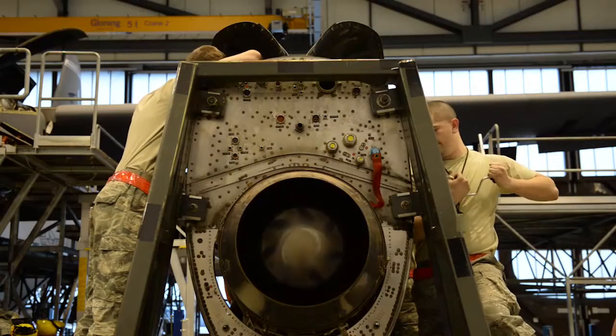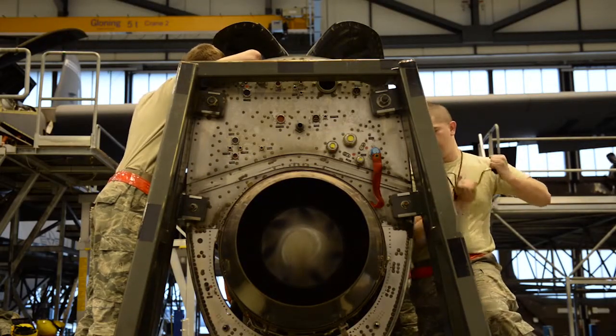That's what I love about this job — knowing that most of these planes out here, I have played a part in them flying. Having that feeling that I put them up in the air is an awesome feeling.